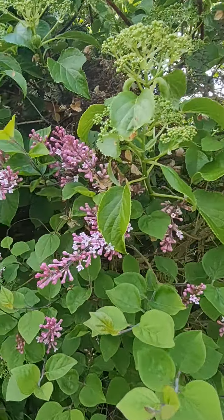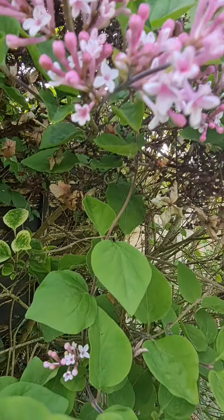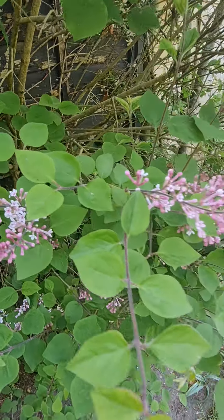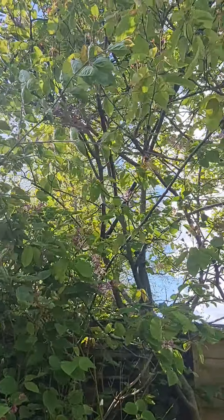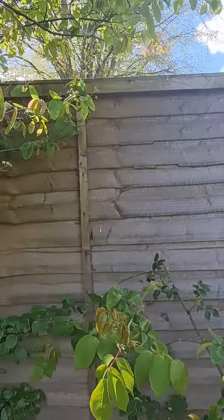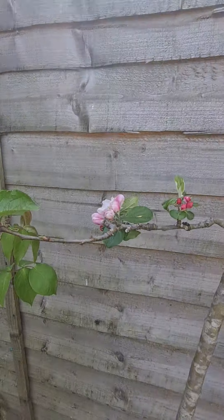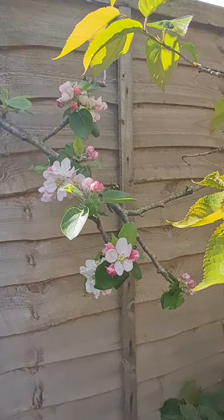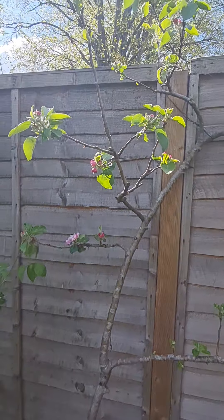Don't ask me what these are called but they're very gorgeous — very delicate and tiny flowers. This is a rose bush. And this is another apple tree — this one normally gives off cooking apples. The branch is just about at its limit so I'll have to tie it with a stake once the apples start coming. You can make apple crumble with them — why not!